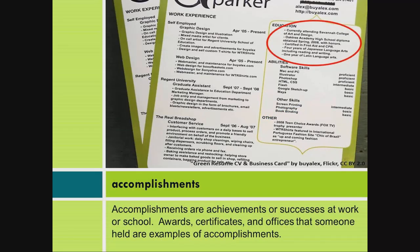Accomplishments are achievements or successes at work or school. Awards, certificates, and offices that someone held are examples of accomplishments.